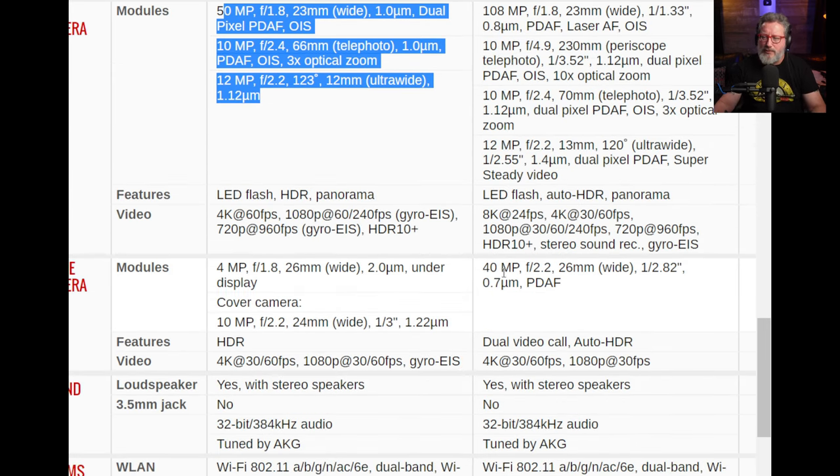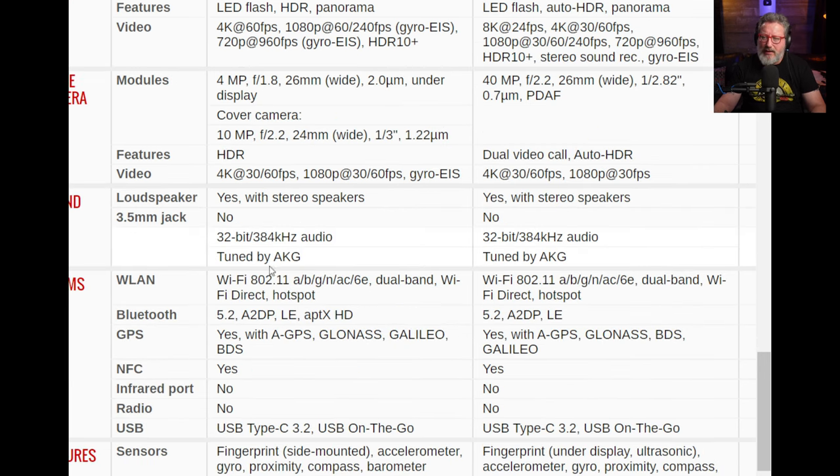For the selfie camera, the Fold 4 has a 4-megapixel under-display camera versus 40 megapixels on the S22 Ultra, plus a 10-megapixel cover camera on the Fold 4. Neither has a headphone jack; both have audio tuned by AKG. Wi-Fi looks to be about the same on both, and both have Bluetooth 5.2.